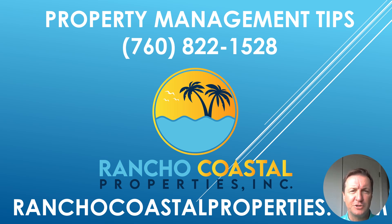Hello everybody, Mike Daniels here with Rancho Coastal Properties, Property Management. Today I want to talk to you about something that a lot of landlords and investors don't think too much about when renting their places. The main point of these videos is to give you tips on how to protect your asset and the rent that you're getting and make things more profitable for you. So let's dive right into it.